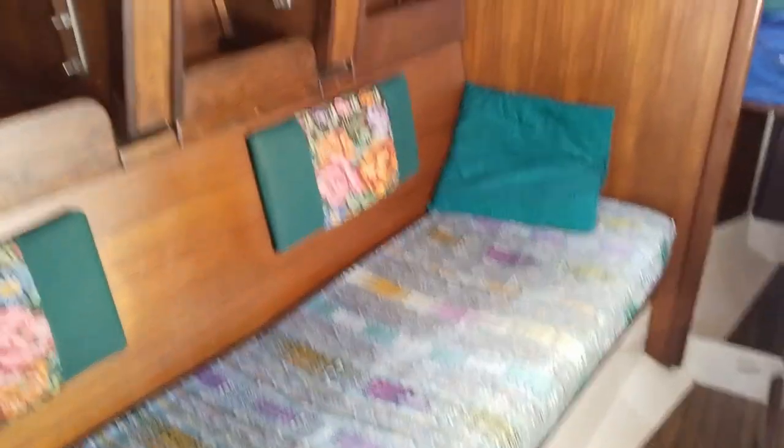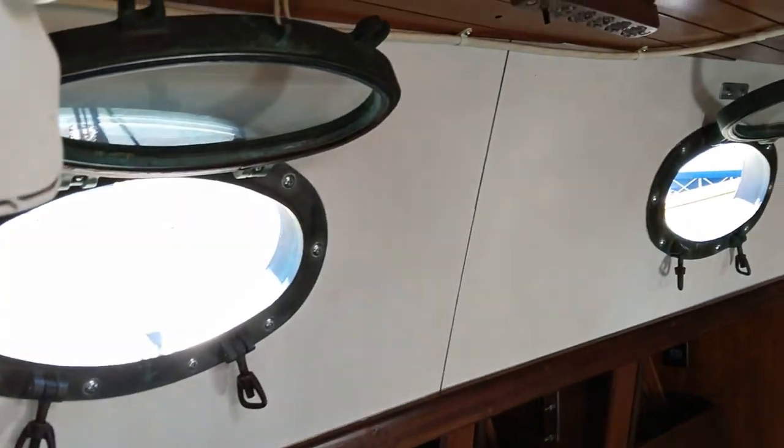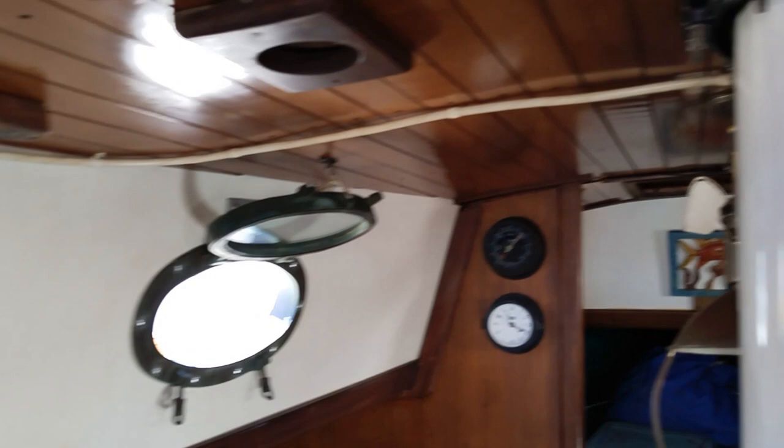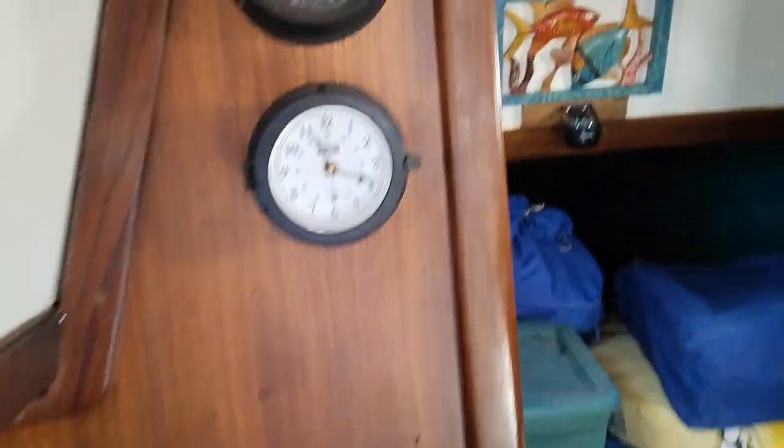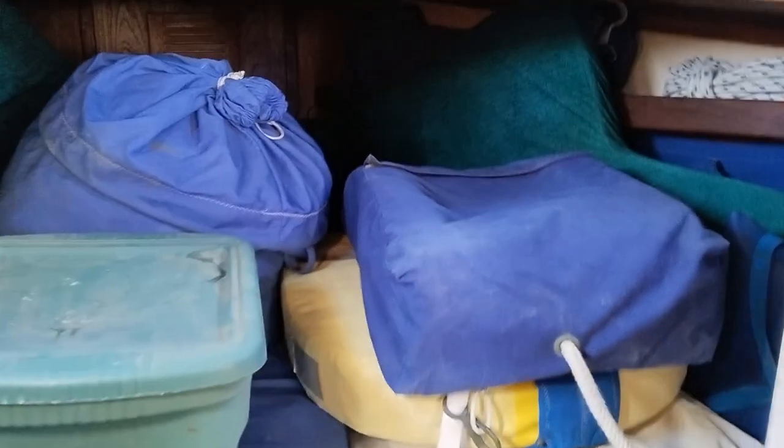There are fold-up wings on the table. Solid port lights throughout. Headliners and solid wood look good, soles look good. The V-berth of course is stuffed with sails and so on — what was outside is now inside.